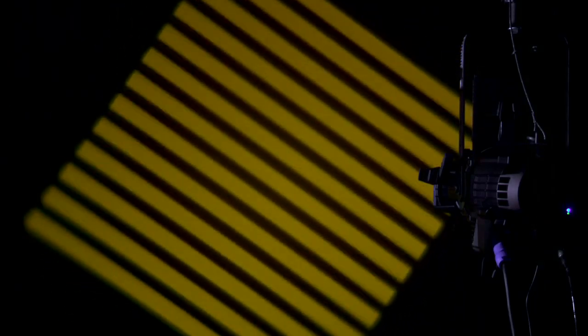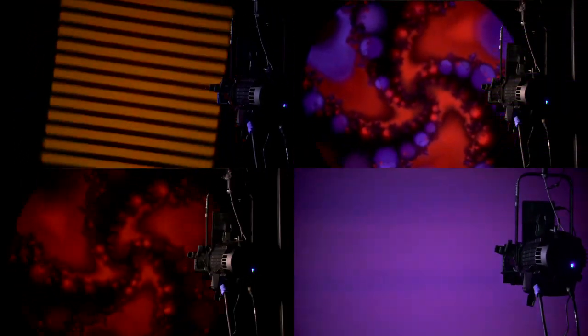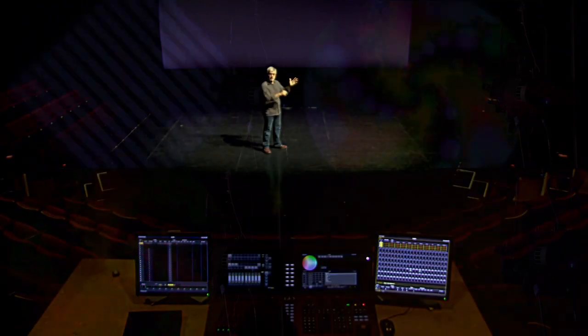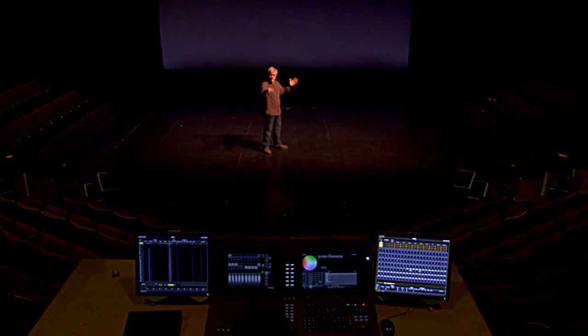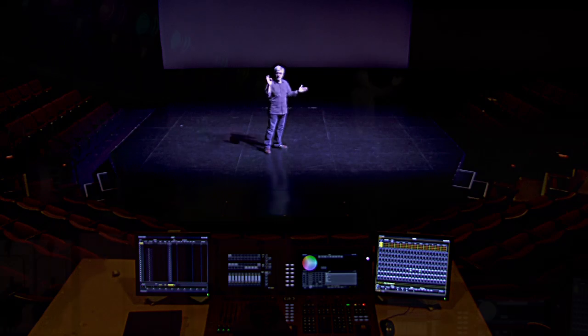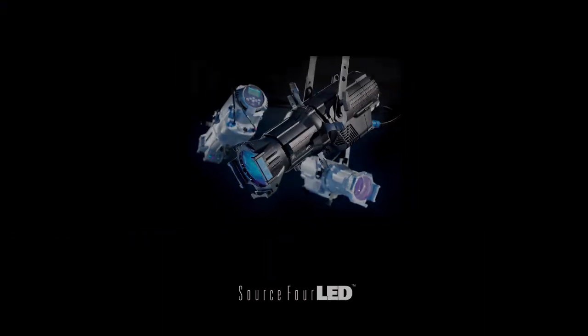SourceFour LED also works with existing SourceFour accessories like gobo rotators, only now you can do new tricks. This SourceFour is about to change the way you light. SourceFour LED will be a brilliant new layer of light in your performance space.